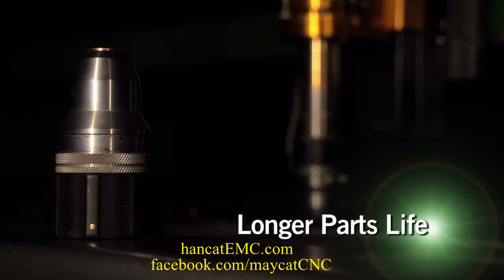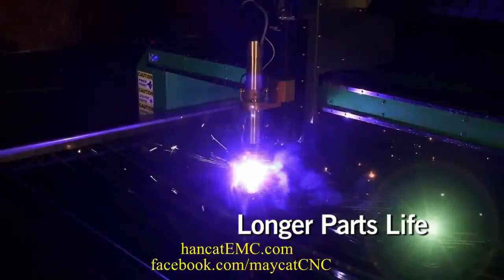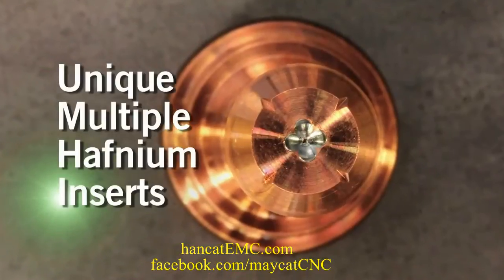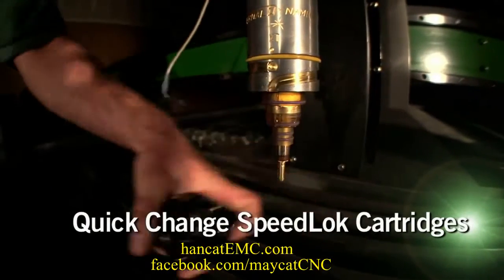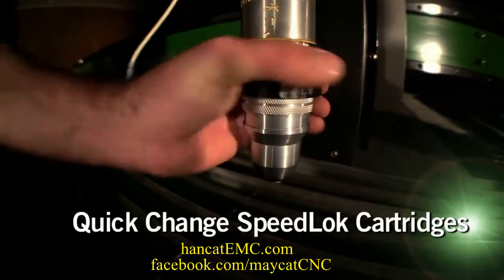The longest parts life. XT consumables last longer — that's 4,000 arc starts in some applications and an average of 30% longer at higher outputs. As a result, they lower the cost per cut and reduce downtime. With the Speedlock cartridge, operators can change consumables in seconds. No tools required.